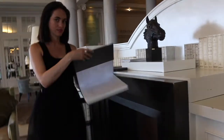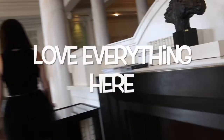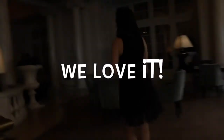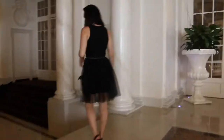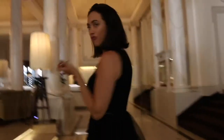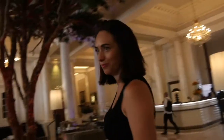Beautiful, gorgeous — oh I just love it, I love everything here. As we go down here, this is where you can just sit to take a little coffee in the morning, read the paper. It's just gorgeous and you can have a really beautiful bath, so you can check it out.